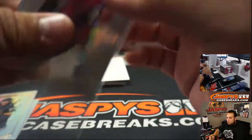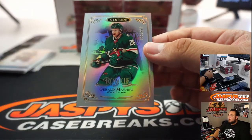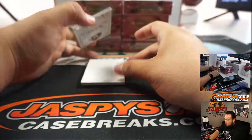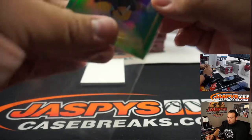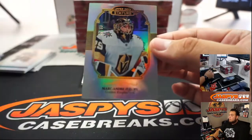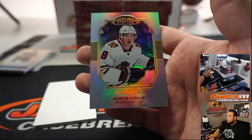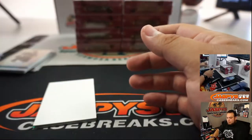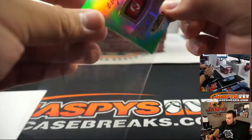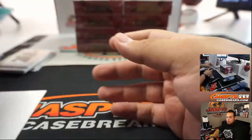Gusev. We got Gerald Mayhew, Cam Neely, we got Marc-André Fleury — Blackhawks — and we got Nikita Gusev. Another one there for the Devils and Steve.